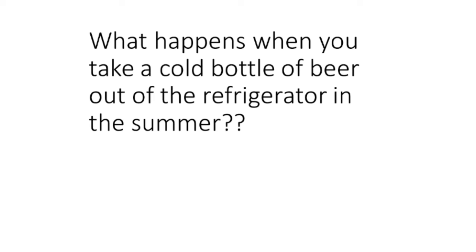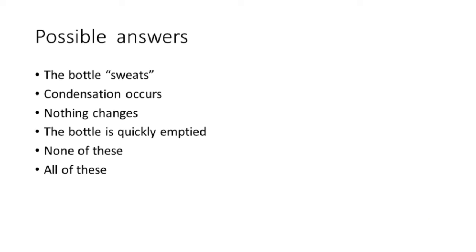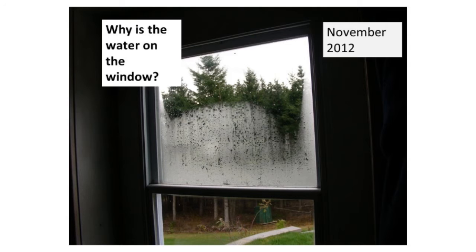What happens when you take a cold bottle of beer out of the refrigerator in the summer? You get condensation — water on the cold beer bottle. That's when warm, moist air hits a cold object: the air cannot hold any more water, the dew point is reached, and some water comes out of the vapor in the air. Here's another example: a picture taken in a garage at home in November. Why is there water on the window? It's a cold day outside and the garage is warm. The warm air hit the cold object and some of it condensed on the window. These are examples of condensation that will help you better understand storing potatoes.